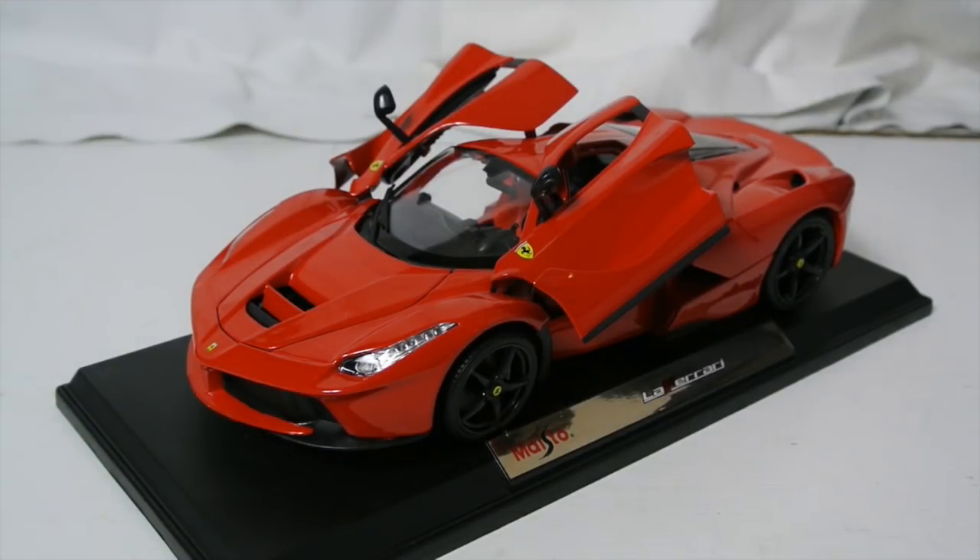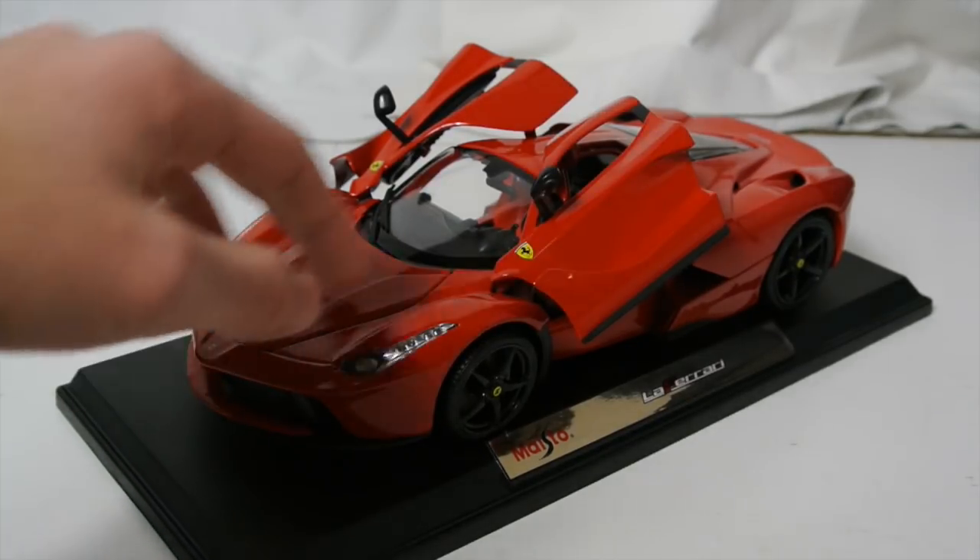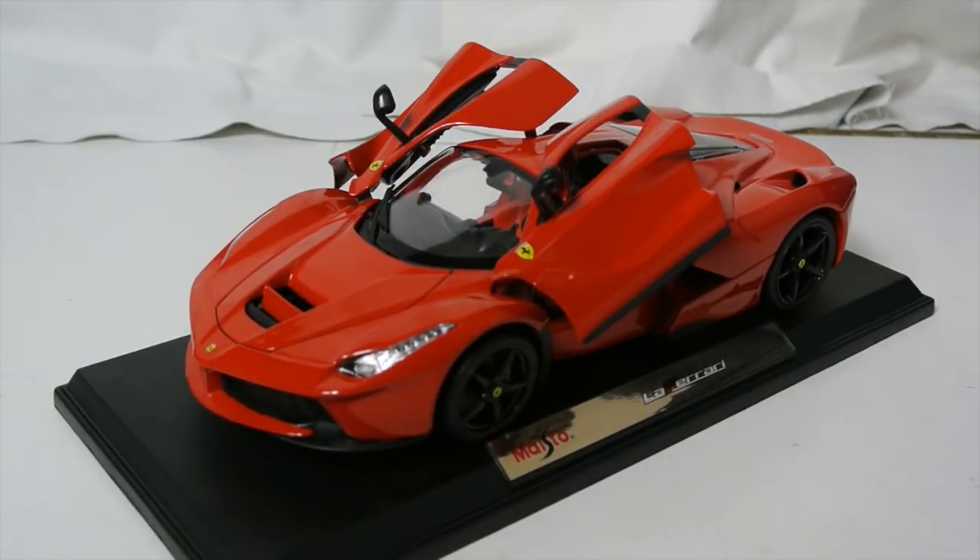Hey guys, it's the DieCastMan here bringing you a very special video — potentially one of the more special videos we've seen on the channel yet. This is the video where I'm going to be announcing the winner of this brand new beautiful Maisto slash Brago LaFerrari, the painted roof one with the black wheels as you can see right in front of you.